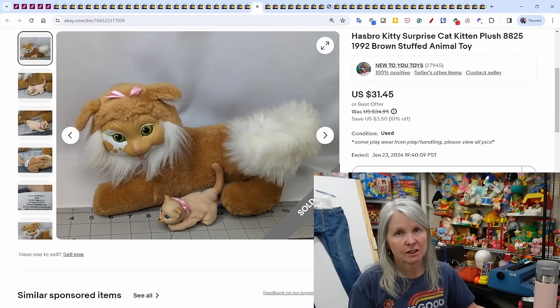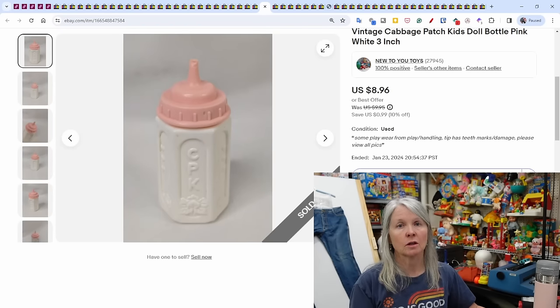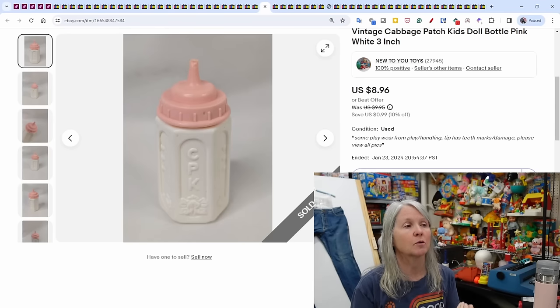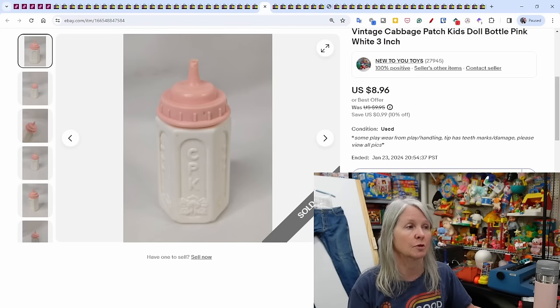Vintage Kitty Surprise — there's a newer version out, I think by Just Play, but this is the Hasbro one from 1992. It was just a mama cat and one kitten, and it sold for $31.45. Cabbage Patch Kids doll bottle — I tend to pick up most doll accessories. Anytime I see vintage-looking bottles or pacifiers or clothes I pick them up. I usually list bottles by themselves for about $9.95 and they tend to sell decently. This one sold for $8.96.